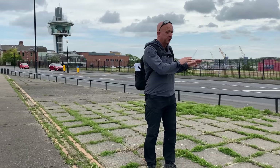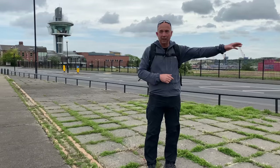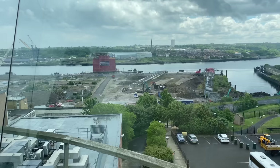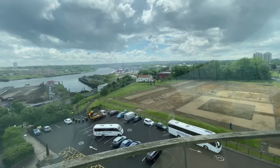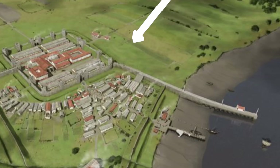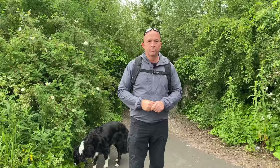Behind me is Segedunum Fort — the start of the Hadrian's Wall walk. The Romans picked this site on a bit of a plateau right beside the River Tyne, on the bend of the river, so they could see four miles down towards South Shields to spot any enemies approaching, and also two miles in the other direction towards Newcastle. The road here actually goes through the middle of the fort — the town planner who decided that needs to be shot. The small section of wall nearby stretched down to the river and formed part of a pier into the Tyne.